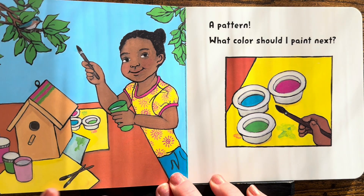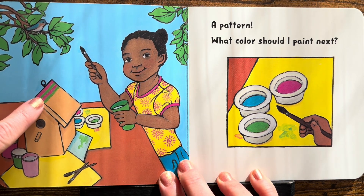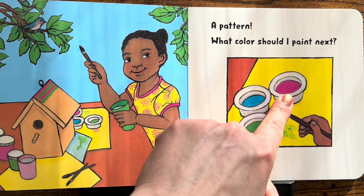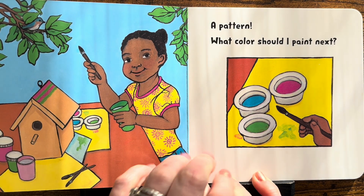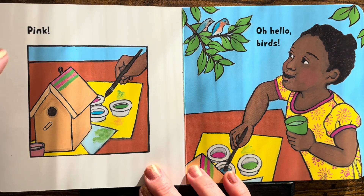What comes next? Let's look again. Pink, green, pink, green. Pink! Yes! You got it! Pink is next. Pink!